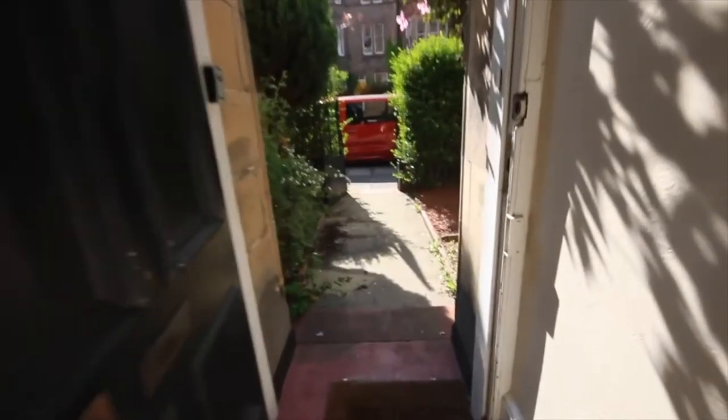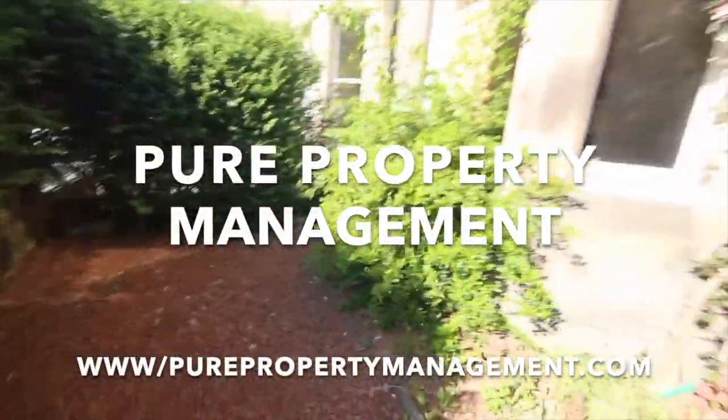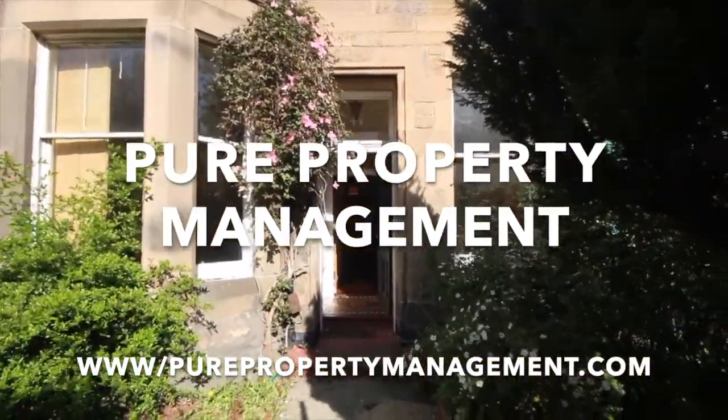If you're interested in this property, please contact us at Pure Property Management. Go to our website at www.purepropertymanagement.com and click on the contact us button for more information. Thank you.